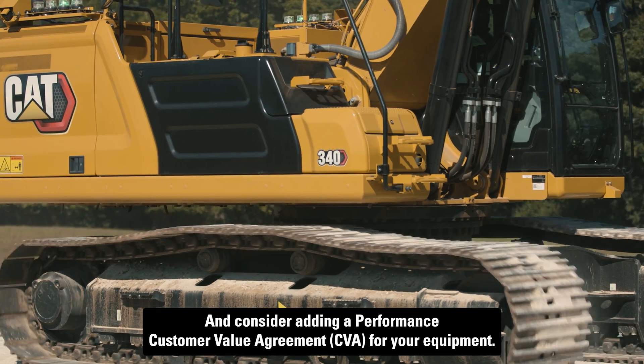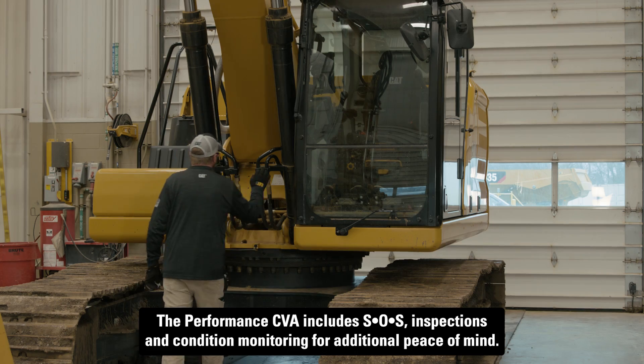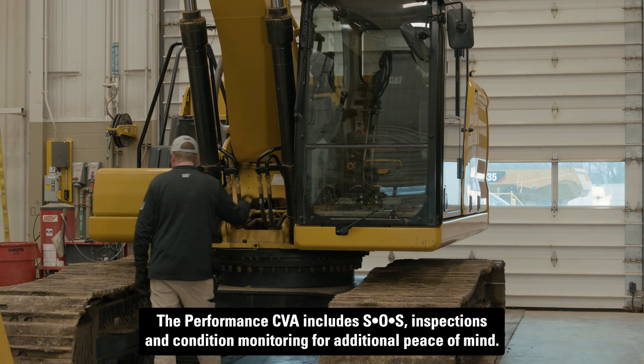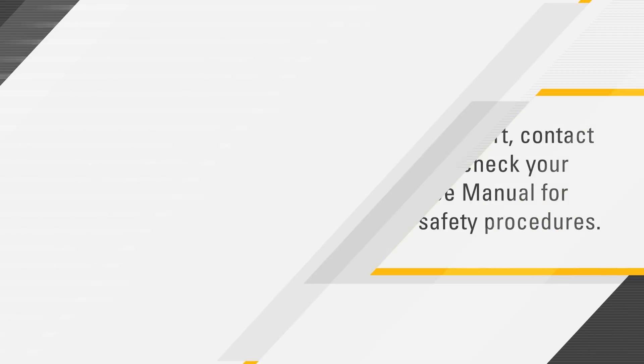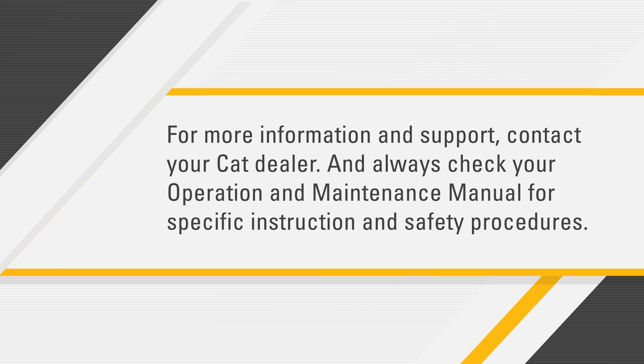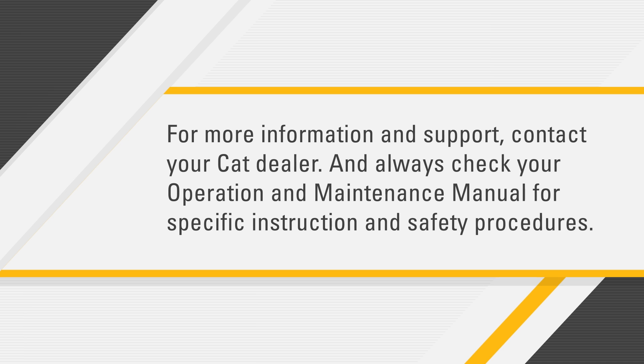Consider adding a performance customer value agreement for your equipment. The performance CVA includes SOS, inspections, and condition monitoring for additional peace of mind. For more information and support, contact your CAT dealer. And always check your operation and maintenance manual for specific instruction and safety procedures.